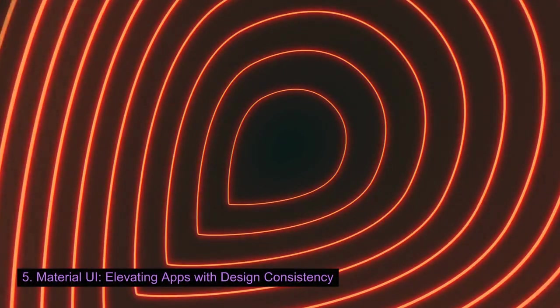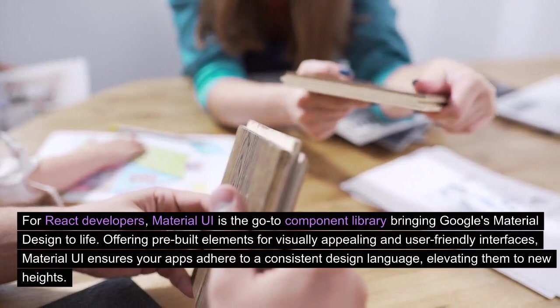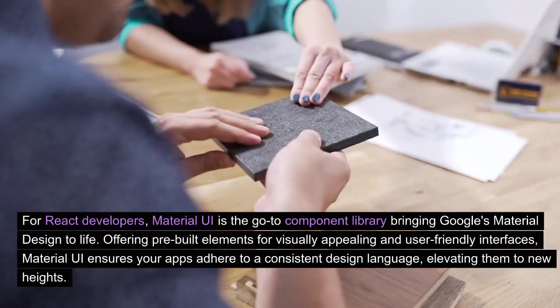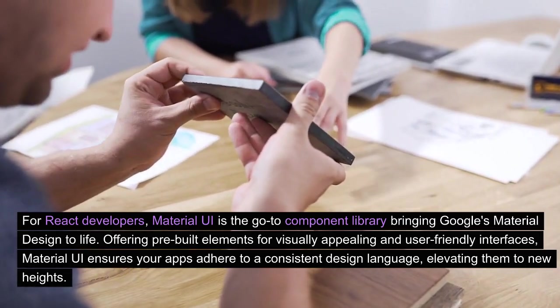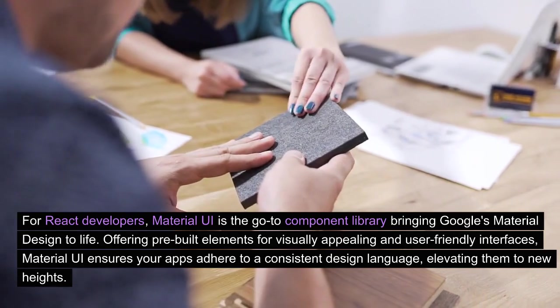Material UI: elevating apps with design consistency. For React developers, Material UI is the go-to component library bringing Google's Material Design to life. Offering pre-built elements for visually appealing and user-friendly interfaces, Material UI ensures your apps adhere to a consistent design language, elevating them to new heights.